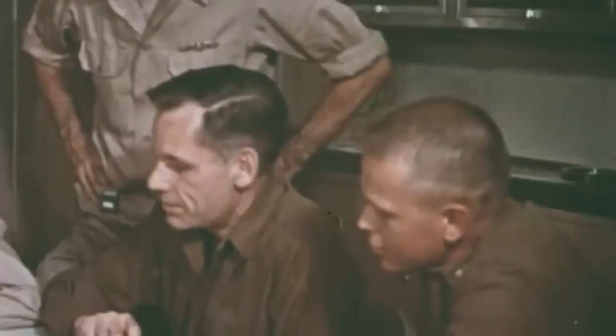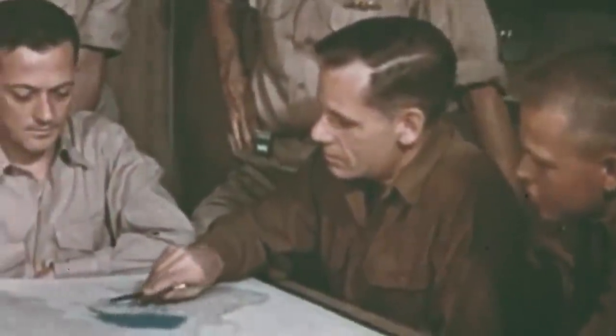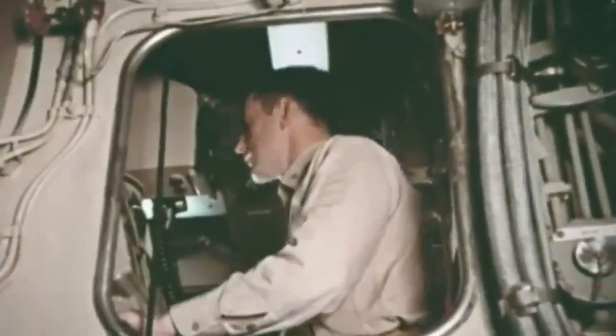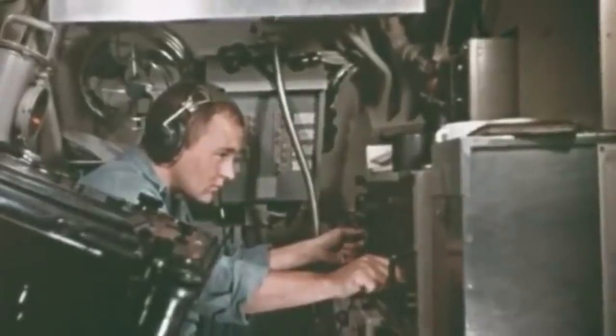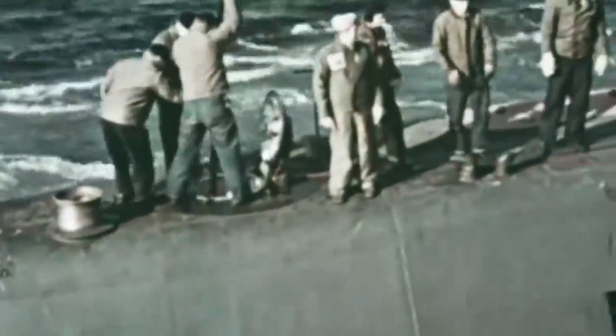The USS Nautilus submarine's conceptual design started in 1950 as Project SCB-64. The new nuclear-powered submarine was authorized by the US Congress in 1951 and began construction a year later. The idea behind the design was to take advantage of nuclear power by providing a zero-emission propulsion system that didn't consume air. The first prototype was constructed and tested in 1953 and launched in 1954.